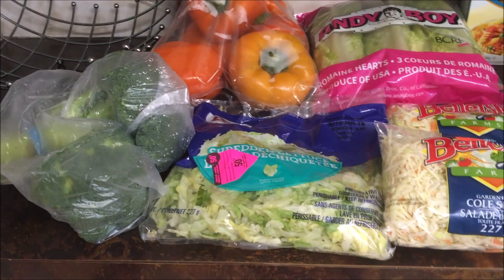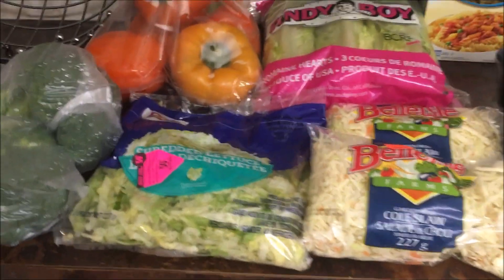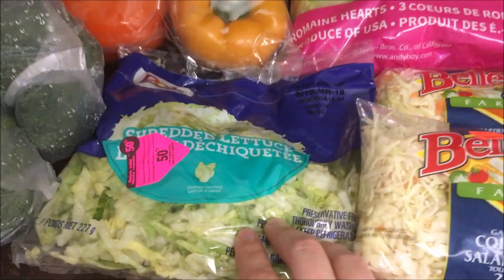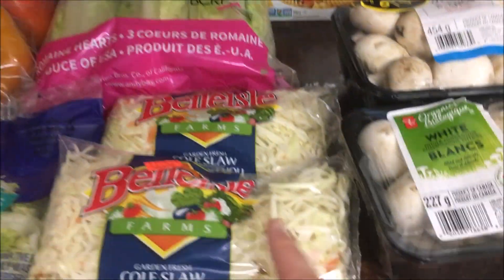All right folks, got a grocery haul here for you today — a lot of produce and stuff. Got some broccoli, some shredded lettuce we'll use tonight, and those were 50% off. Got some of this coleslaw mix.